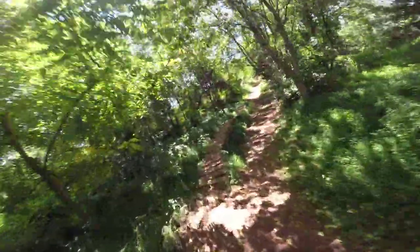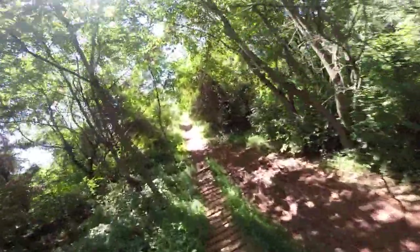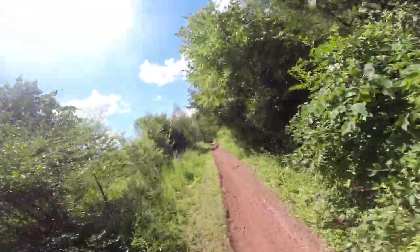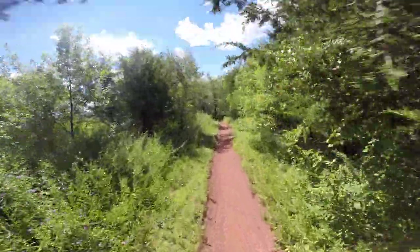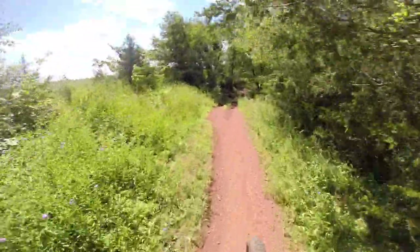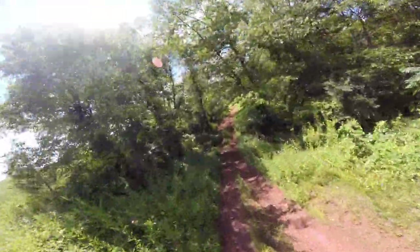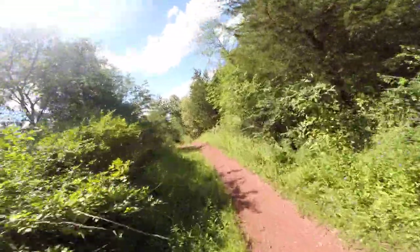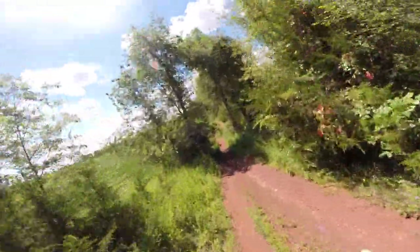A few logs to go over, little wacky bridges like this, off to the side of the main trail. All farmland here, all protected from development, part of this county's open space program.